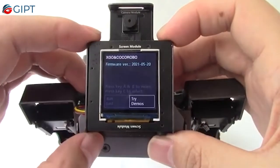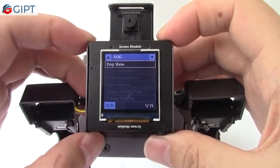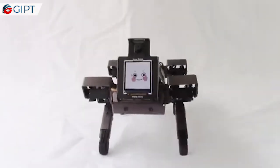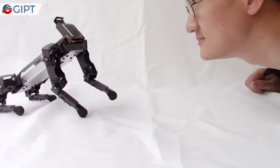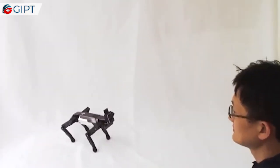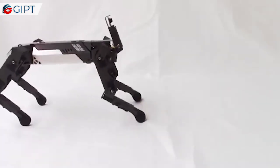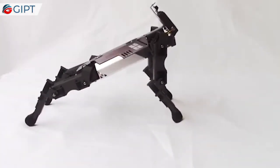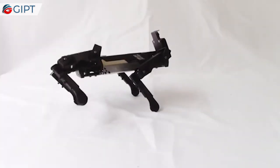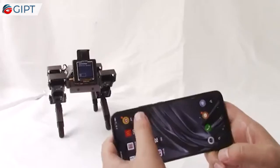XGEO Mini has fully functional AI modules which can facilitate both entry and advanced level AI applications. The AI modules come with the features of visual recognition, voice recognition, and gesture recognition, giving XGEO Mini the ability to hear, recognize, and reply to users like a real dog. It can also track multiple colors and recognize QR codes, April tags, and data matrix, etc. Through different programming, it can achieve more functions beyond your imagination.